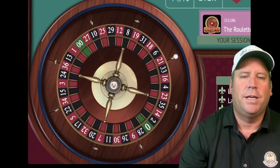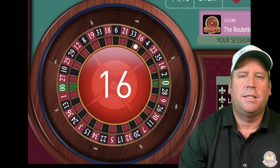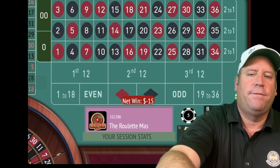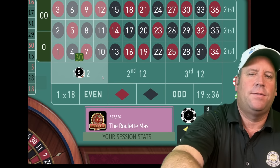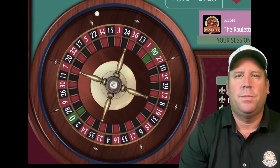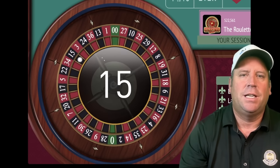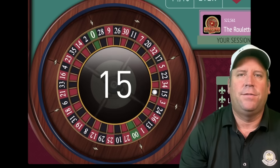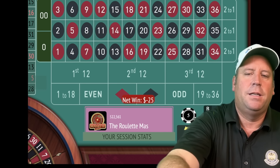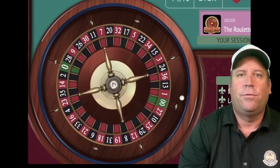That's a 16 red — another loss at 15. Well, 10 plus 15 is 25, so $25 will be our next bet on first 12 — adding up those two previous bets each and every time. That's a 15 black — we lost. Now we'll be at 40, because 25 plus 15 is our next bet.